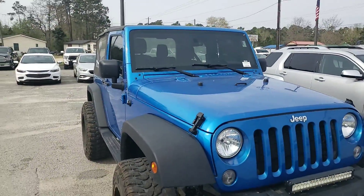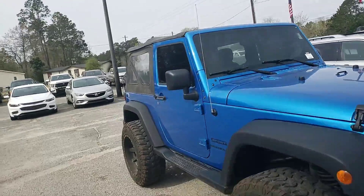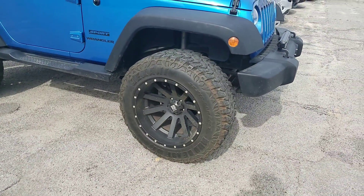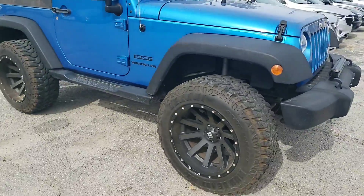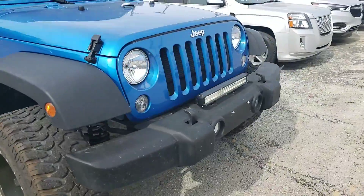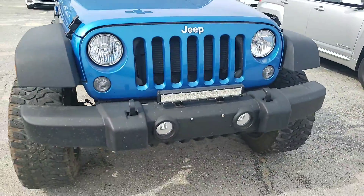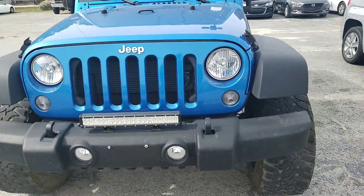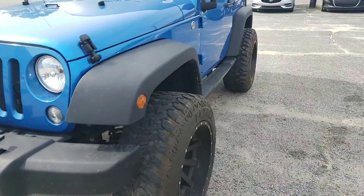Here it is — a beautiful 2015 Jeep Wrangler Sport Edition. You have your 20-inch wheels with your aftermarket tires and lift. I love this color; it's one of my favorite colors. I was telling you about the light bar on the front — that's really going to give you some nice lighting at night if you're riding dirt roads or in the woods, or whatever the case might be.